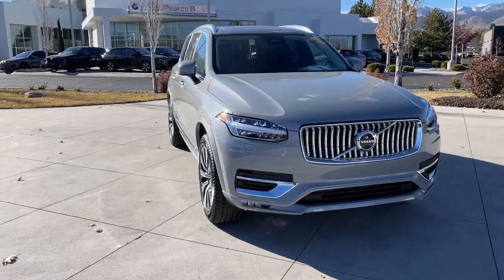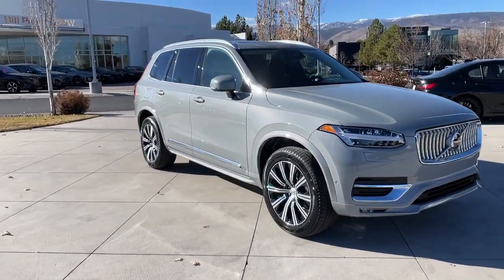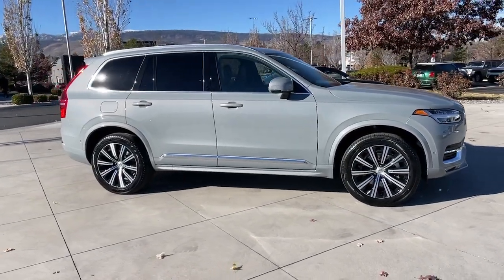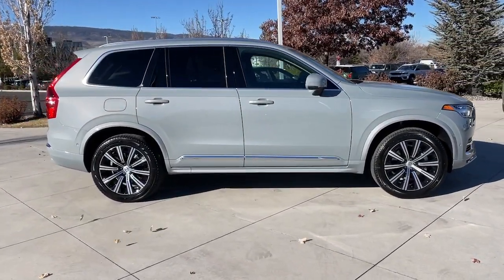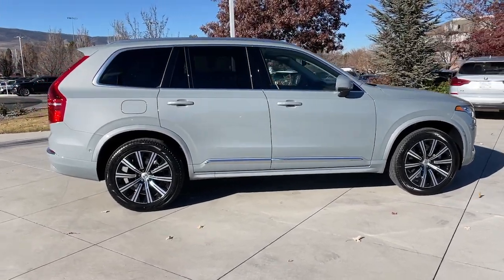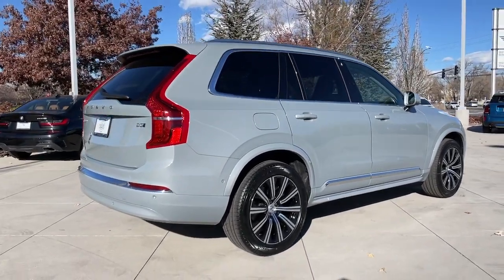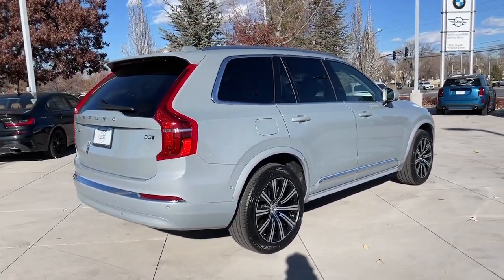Picture yourself in the 2024 Volvo XC90. This sleekly styled XC90 delivers peace of mind, powerful performance, and contemporary panache. Make the most of your family adventures in this beautifully designed and built SUV. The following are some of this vehicle's highlighted options.